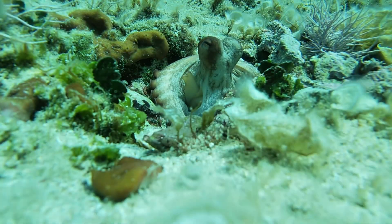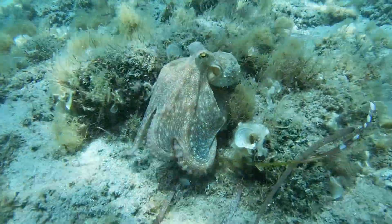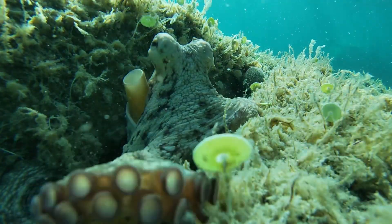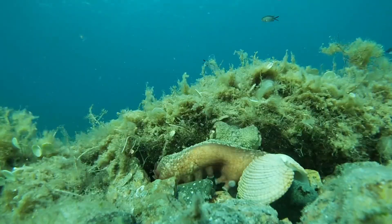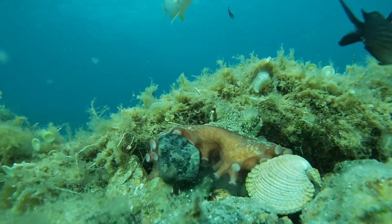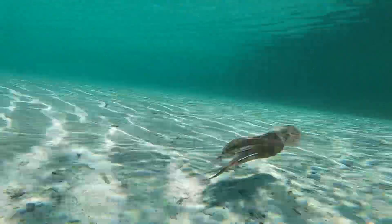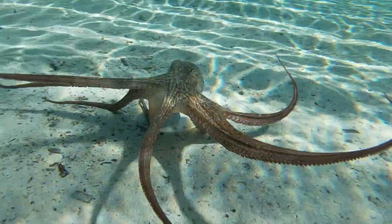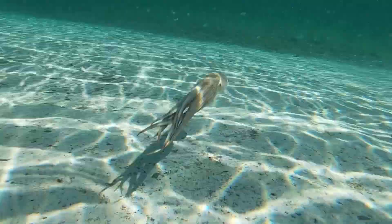The octopus is a marine cephalopod with three hearts, blue blood, and is among the most intelligent invertebrates. More than two-thirds of its neurons are located in its eight arms, which are lined with two rows of suction cups.